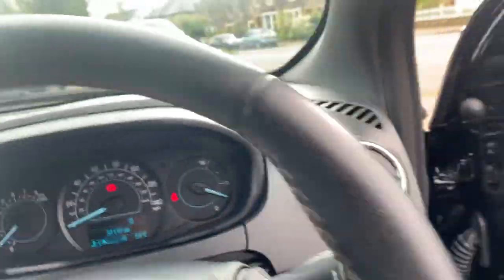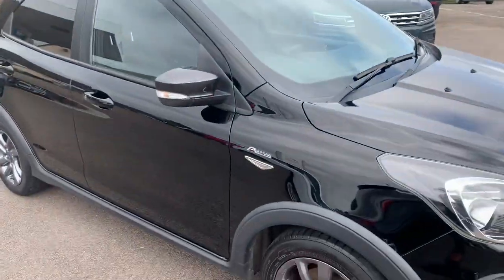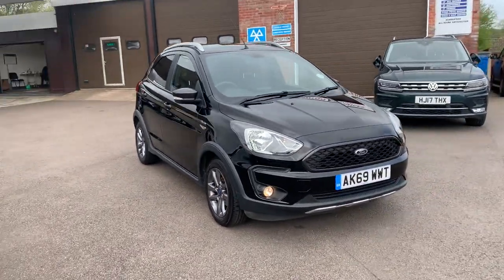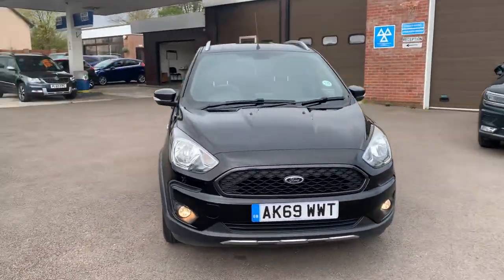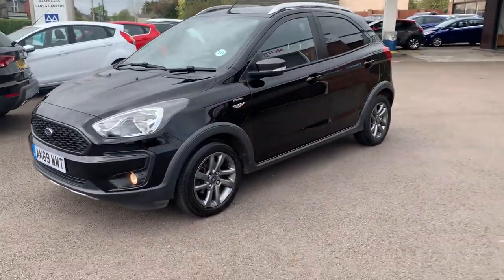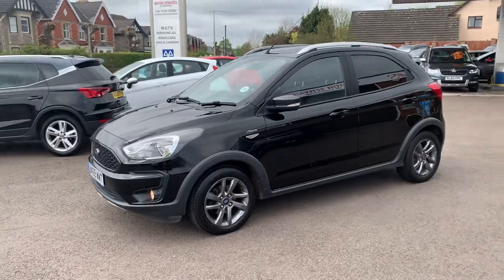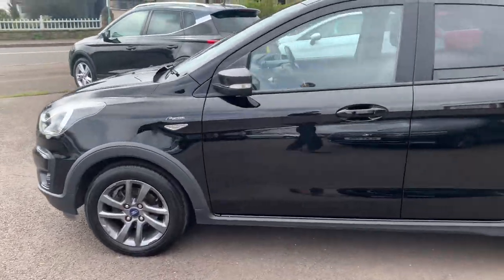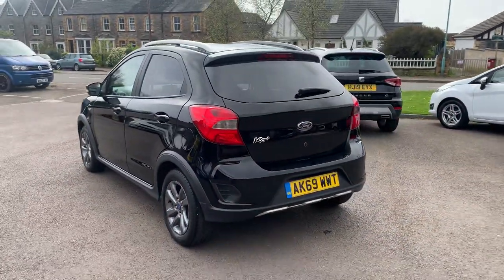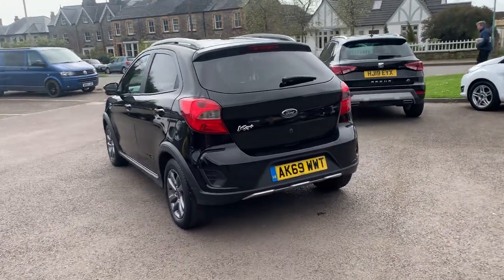Mileage is 31,192. So if you're after a car that sits slightly higher up, is economical, and is ideal if you've got a dog or like walking, with all those fitted rubber mats, this is a little Special Edition KA Plus Active in fantastic condition. As mentioned, servicing and MOT are included prior to collection.